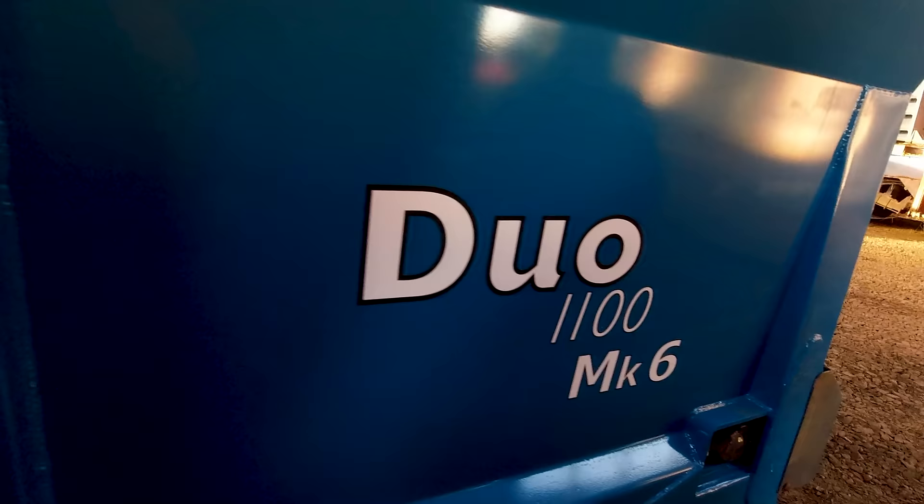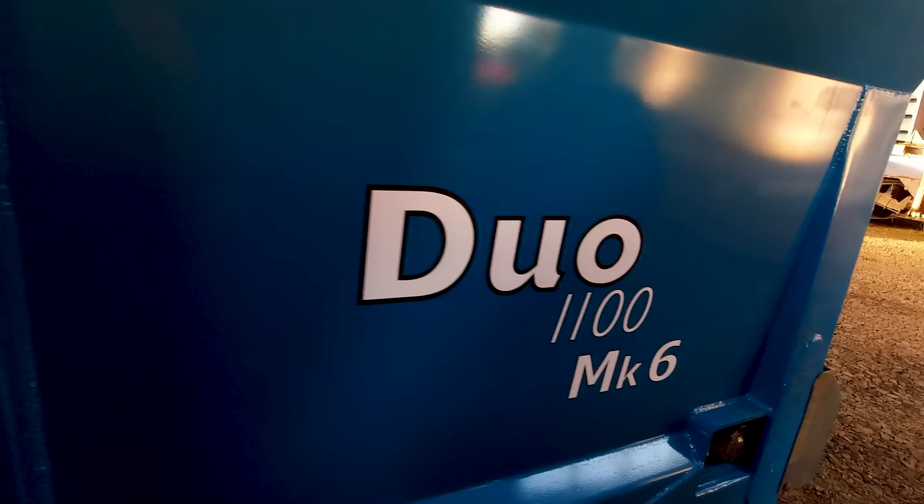Mark 6. I think that's the first time he's went to a Mark 6. Big old spreader. She is deep, hasn't she?